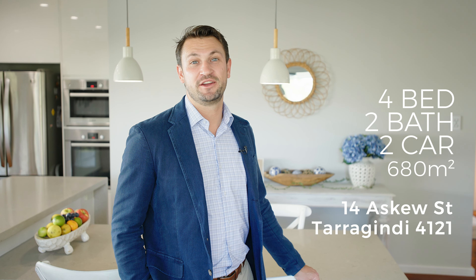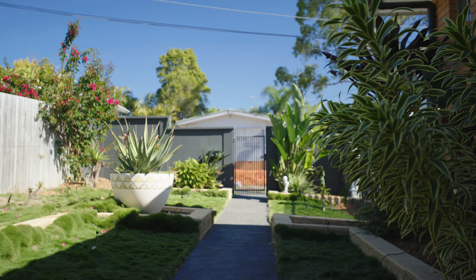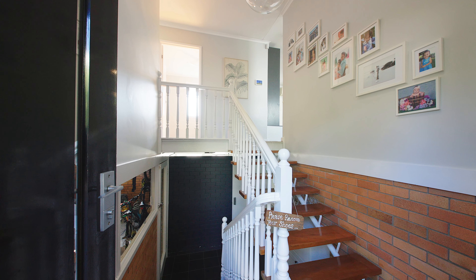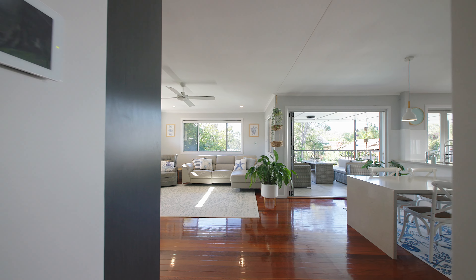Welcome to 14 Askew Street in Tarragindi. This is a lovely renovated home in a great location that has plenty to offer. Four bedrooms upstairs. Downstairs offers a multi-purpose room, renovated bathroom, as well as great car accommodation.